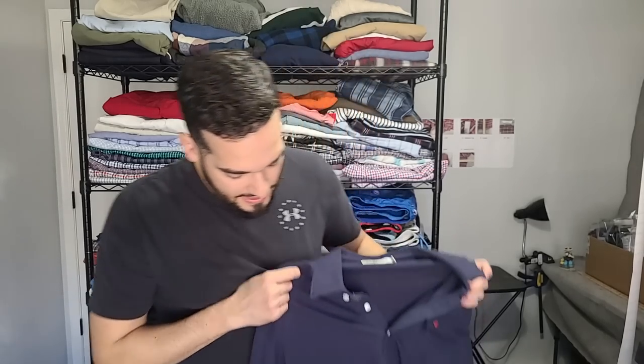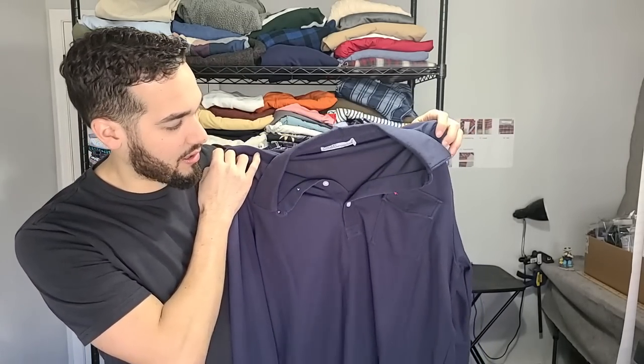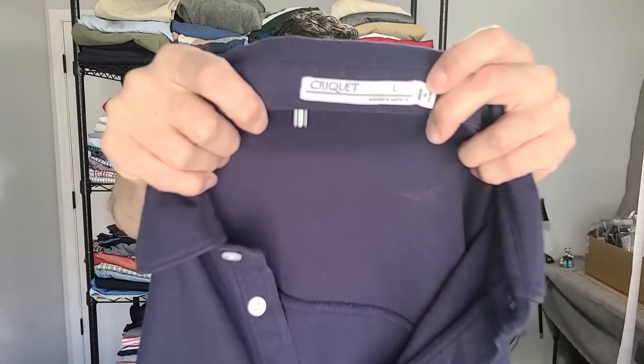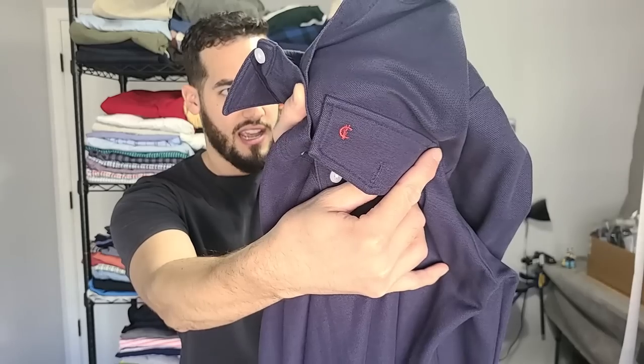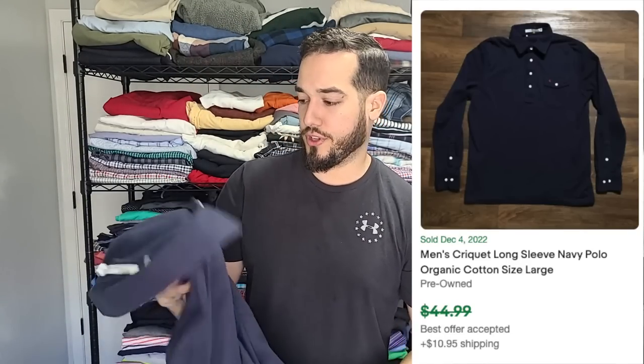This brand is one I've never picked up. It's designed in Austin, Texas. It's just a long-sleeve polo — looks kind of basic, almost like some of those cheaper brands. The brand is called Criquet. When I looked it up, it felt a little heavier and had a unique pocket with a little emblem with a C. This Criquet shirt — if you guys look at the comps — I think it's like $55 to $65 used. It's a size large, so that's perfect. Somebody's going to love that piece.